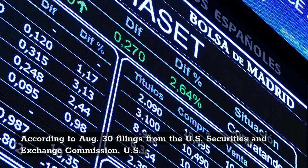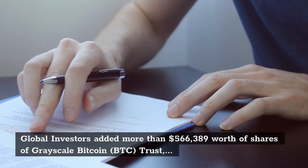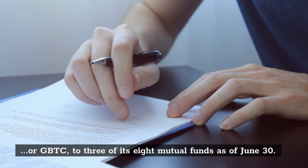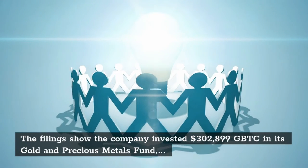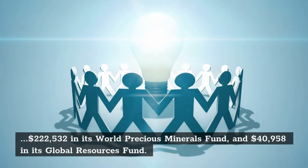The Bitcoin exposure represents up to 0.19% of the net assets in the funds, given the Gold and Precious Metals Fund alone has roughly $158 million in assets under management. However, it is a seemingly surprising investment from a firm that has significant exposure to gold, minerals, precious metals, petroleum, and other natural resources.